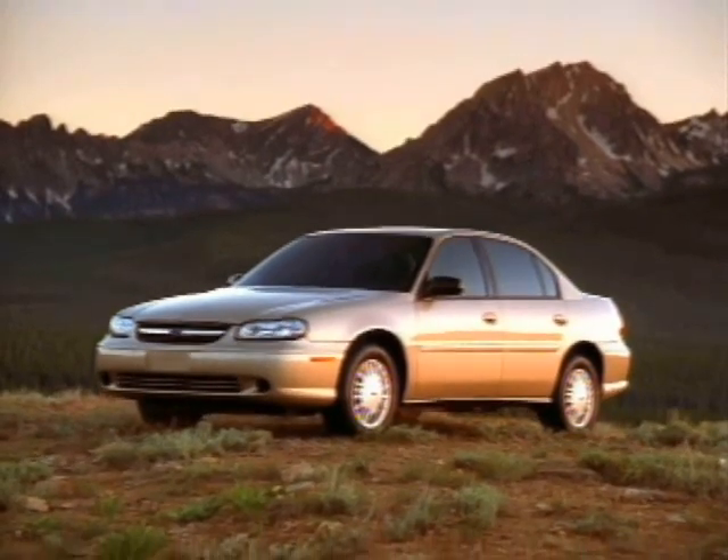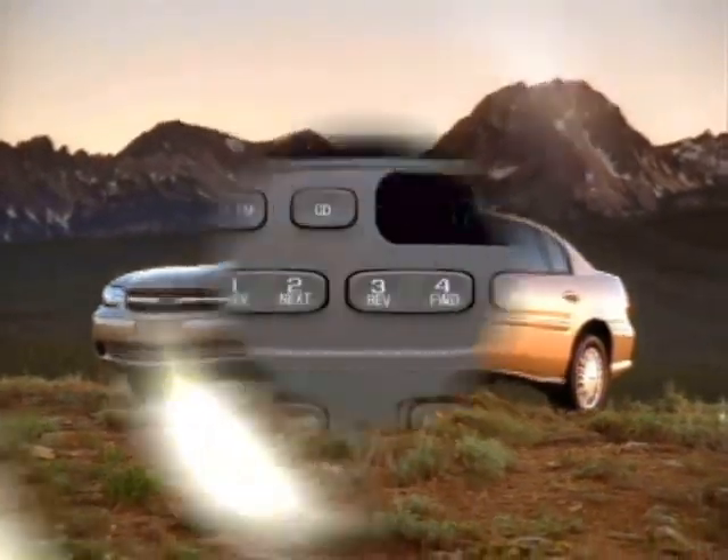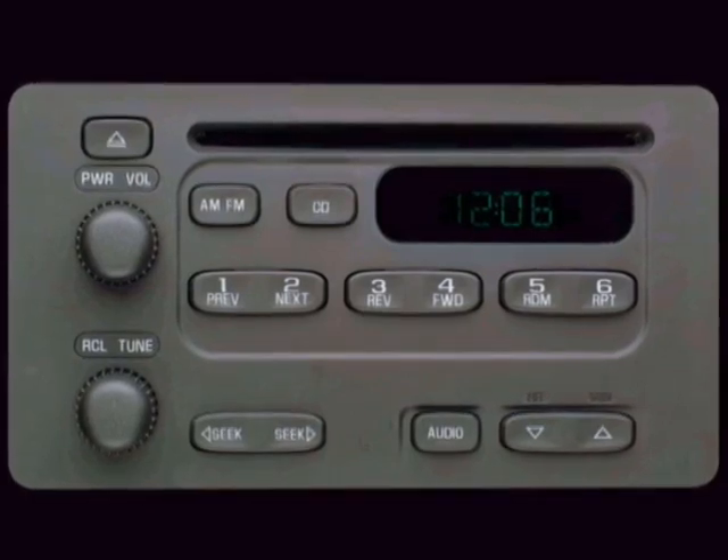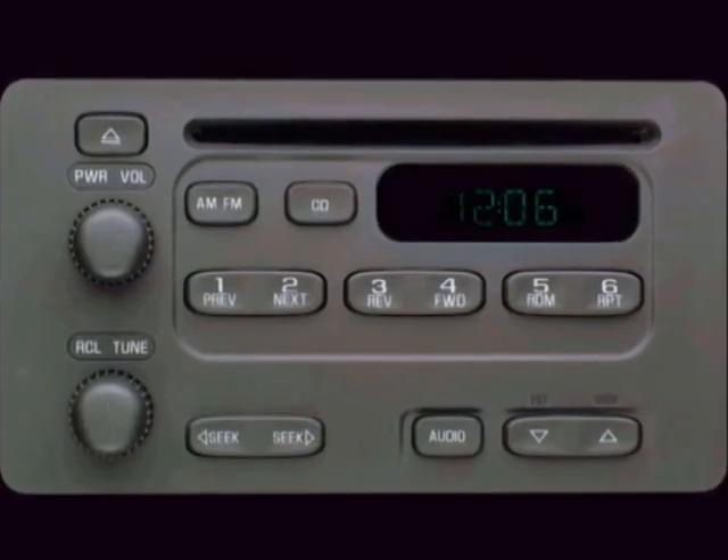Chevy Malibu has a number of new features for 2003. A new AM-FM stereo with CD player that includes seek and scan and a digital clock is standard on all models.